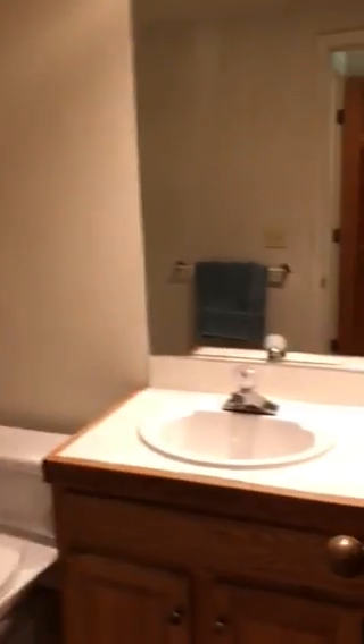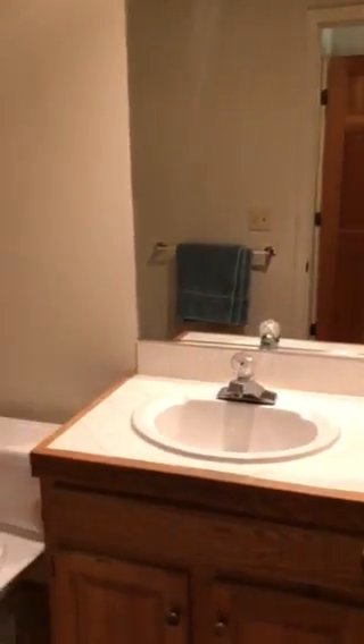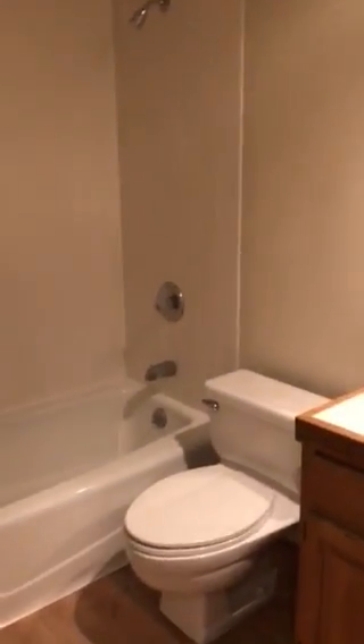And this is the master bath. It looks like it's in pretty original condition. They do have some nice engineered floors in here — normally it's carpet.